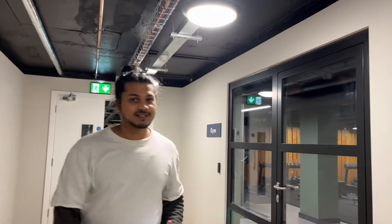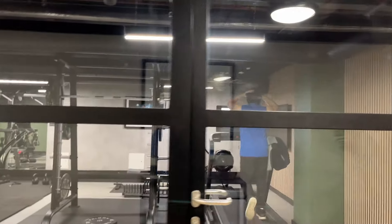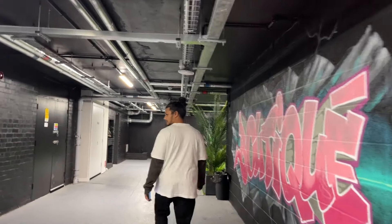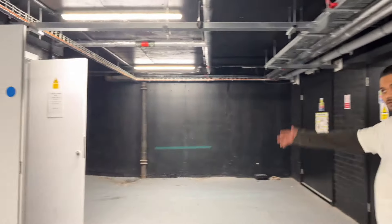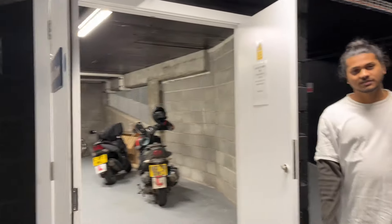We also have a bike storage area so that everybody from the accommodation can park their bike.